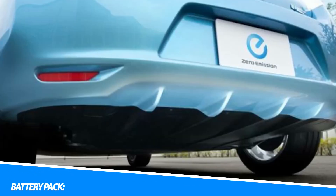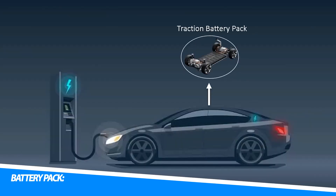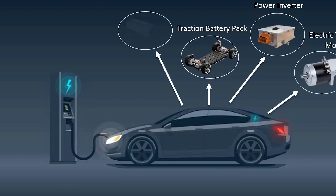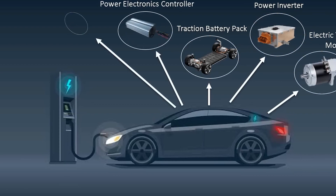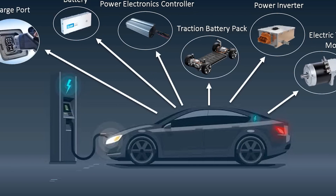Electric vehicles store electrical energy in large battery packs that provide the necessary power for the vehicle's operation. These battery packs consist of numerous individual cells connected in series and parallel configurations. The most commonly used battery technology in EVs is lithium-ion, due to their high energy density, reliability, and longevity.